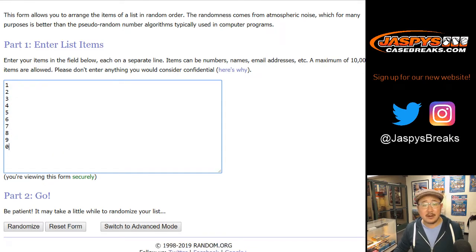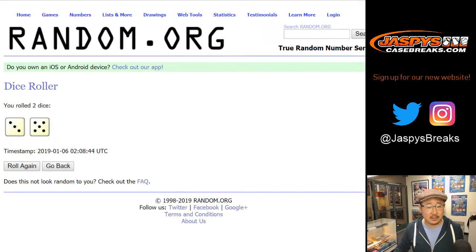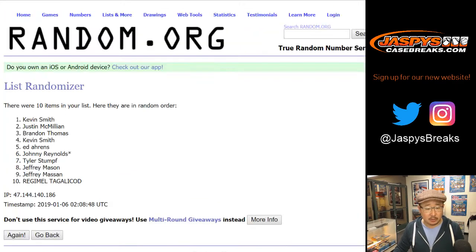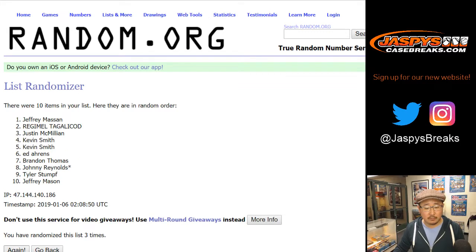There are the numbers right there. Let's roll the dice and randomize each list. 3 and a 5, 8 times. Names first. 1, 2, 3, 4, 5, 6, 7, and 8th and final time.